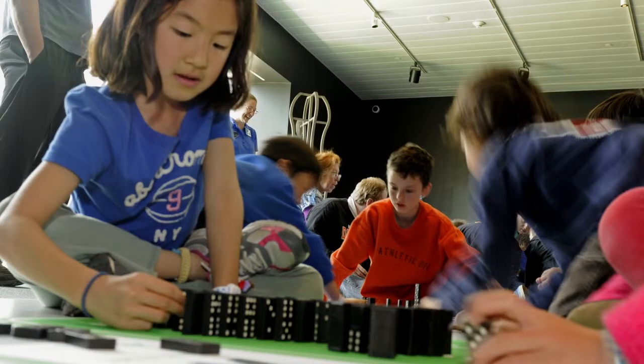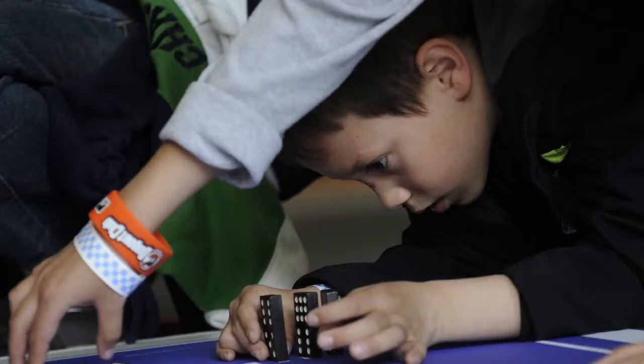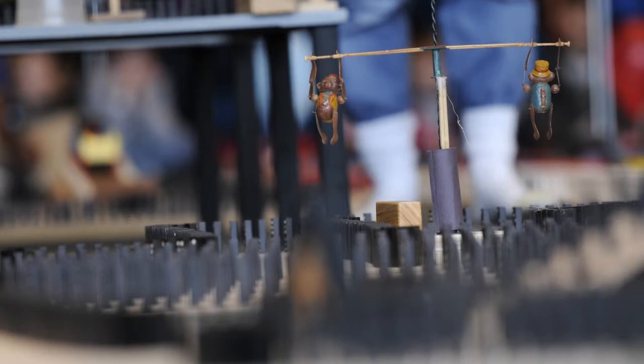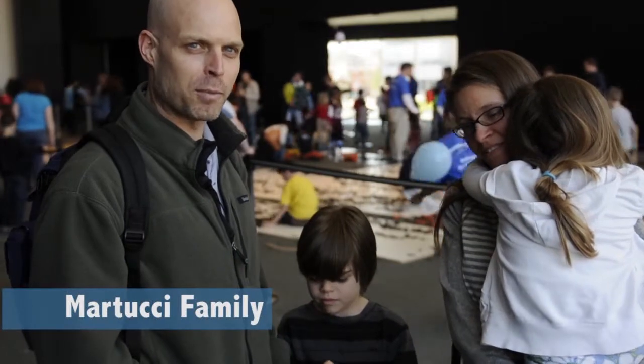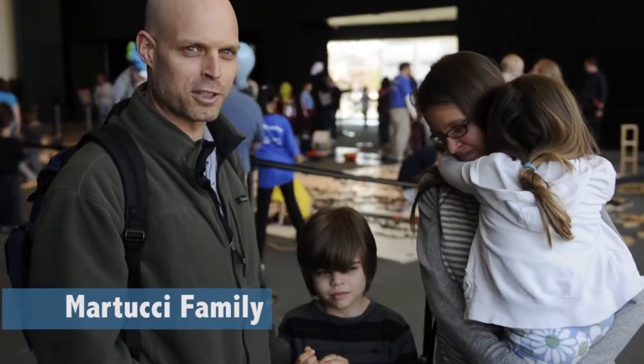Just getting kids in here and moving and playing with the dominoes — you know, they're such a simple toy, but you can do so much with them. The kids kind of like doing dominoes at home and he got some ideas for setting them up at home. He said he was going to try some of the things he saw.